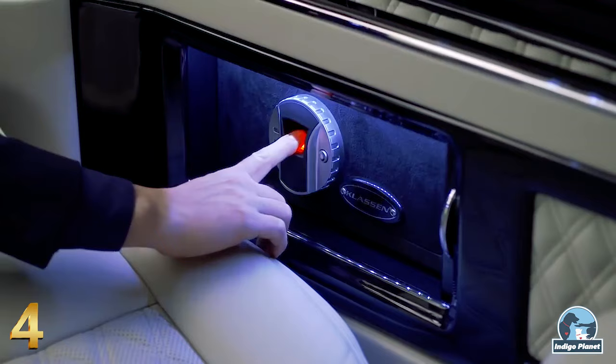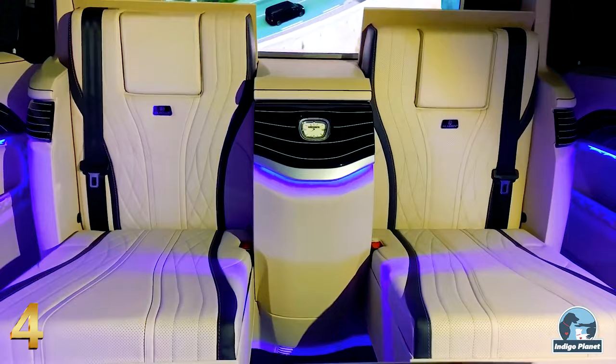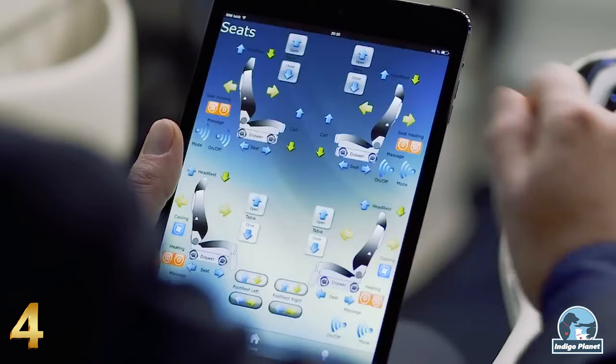Optionally, a safe, a coffee machine, a mini-fridge and much more can be configured. The Klassen B-Class's main talent is its electronically adjusted features in the cabin, which can be controlled via an iPad. This luxury Klassen vehicle offers the perfect solution for every need.